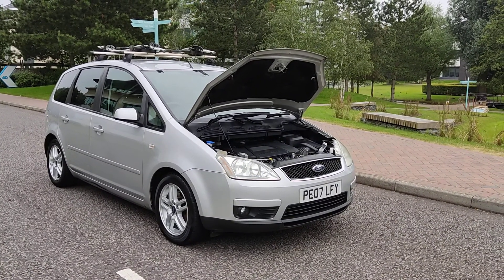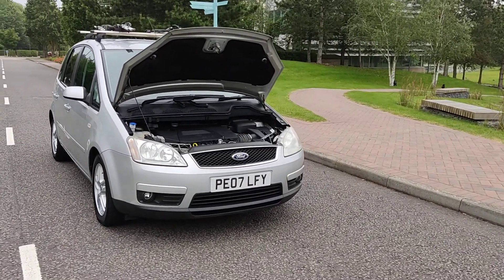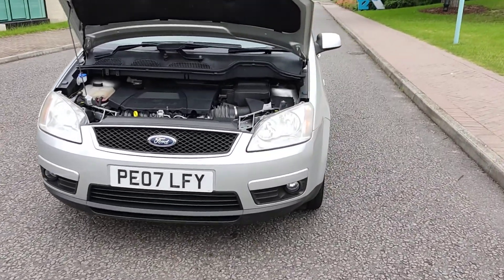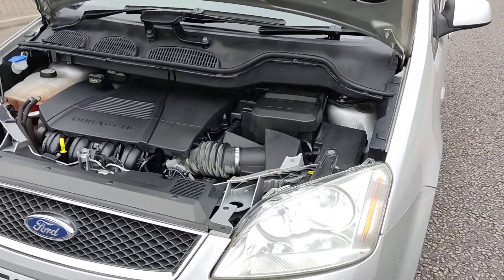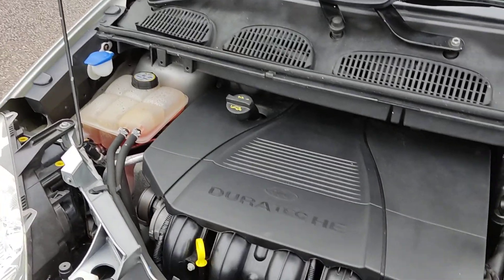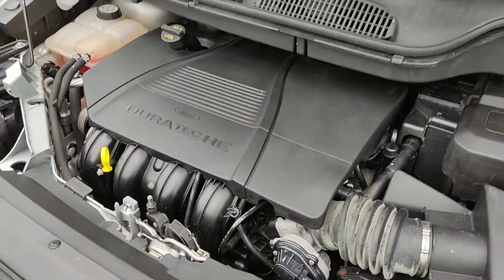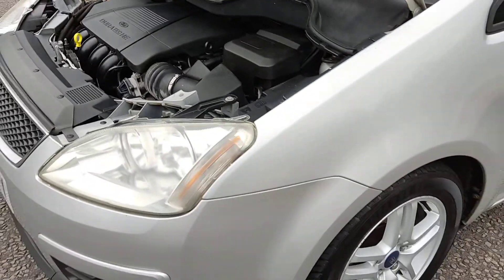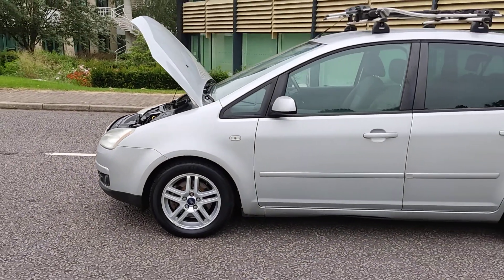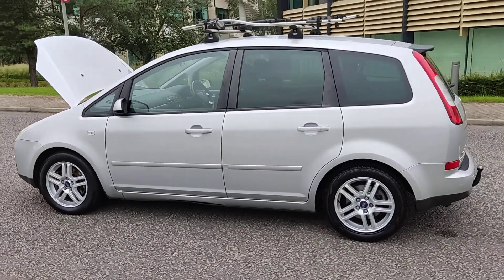PE07 LFY Ford Focus C-MAX Z-TEC, beautiful silver color, nice clean headlights with fog lights, comes with full service history, recently serviced. Nice clean engine bay, engine sounds nice and quiet. Nice clean alloy wheels, excellent tire condition, clean bodywork.